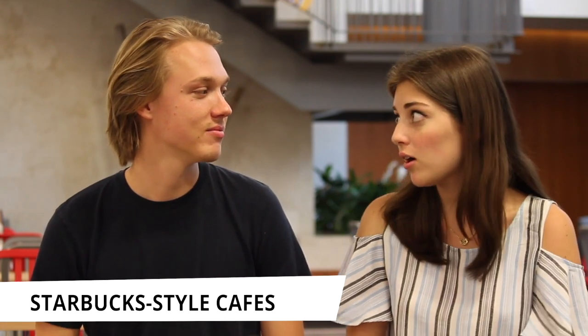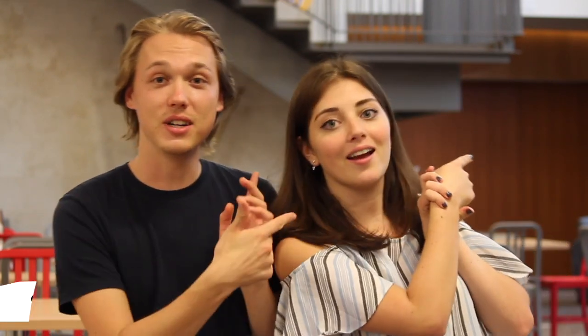There are also cafes around campus. We have one in the library and one in the Bush Science Center. It's closed right now but it will open when you are here. It's Starbucks style, so you get Starbucks coffee, snacks, and sandwiches. And in the back you can get smoothies as well.